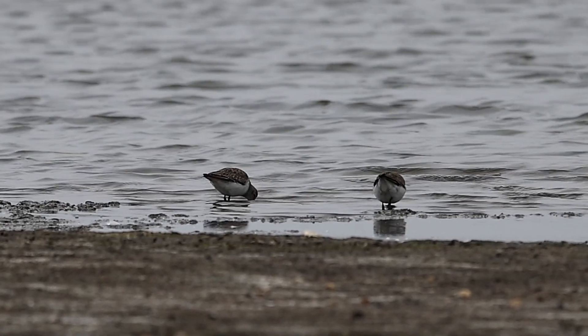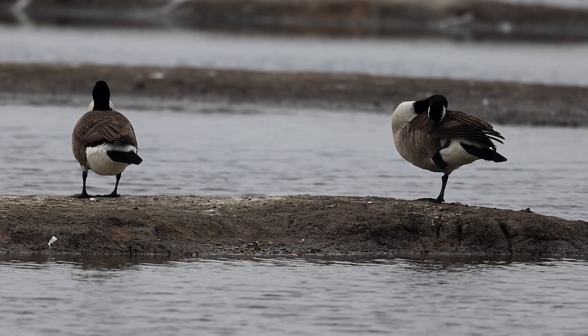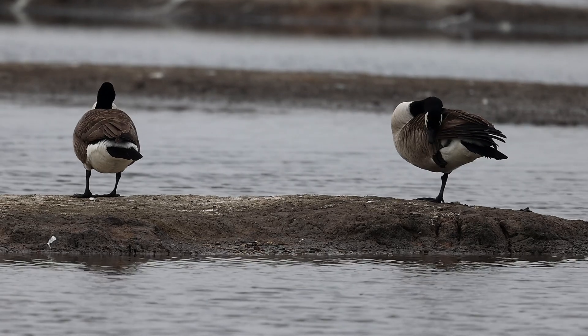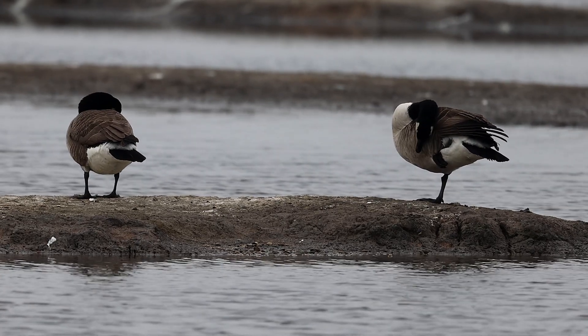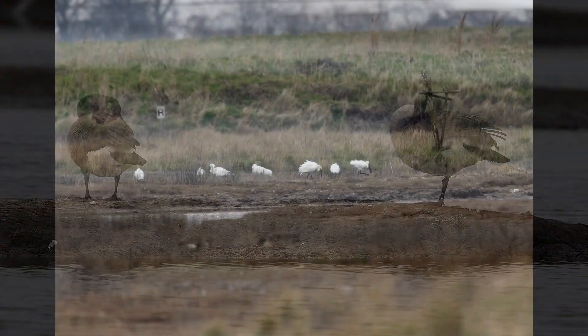Little dunlin were probing in the mud for food. And at the opposite end of the size spectrum, Canada geese. They normally nest on the salt marsh around the edge of the islands, although these two were just sitting on one of the island lagoons and having a preen.